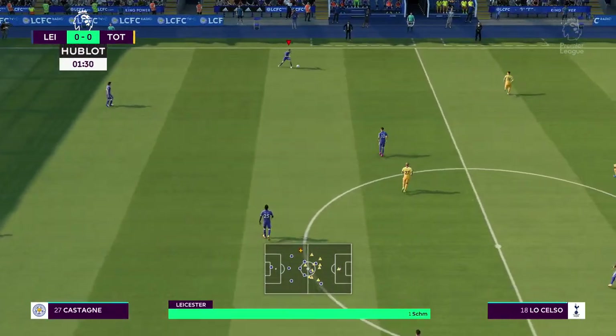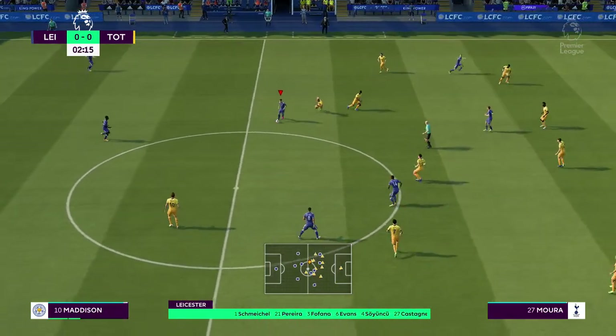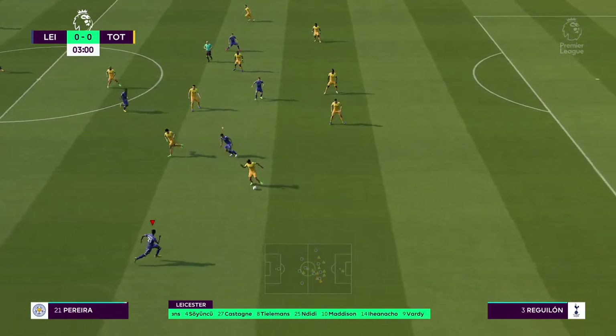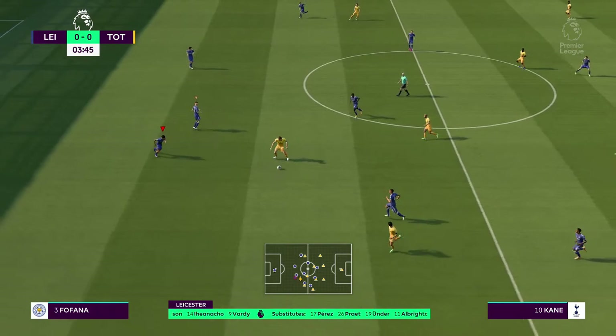Here's how Leicester City will line up. Kasper Schmeichel stands between the posts. Wilfred Ndidi plays with Youri Tielemans in the centre of midfield. The tactical configuration has two players in attack from the very outset.